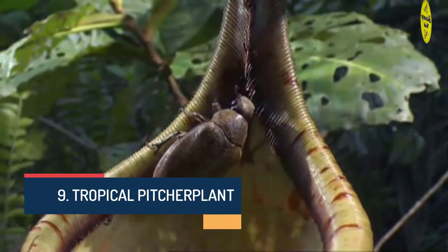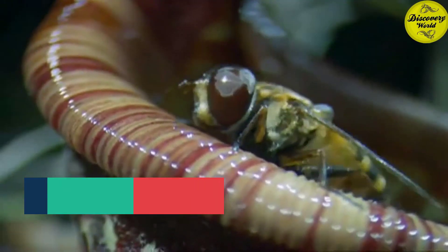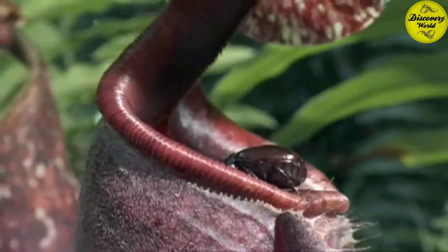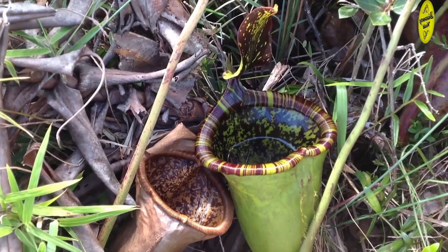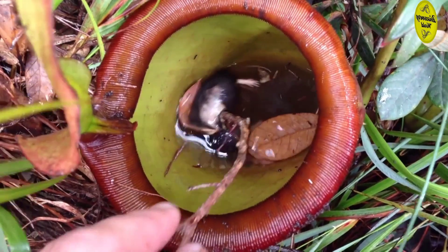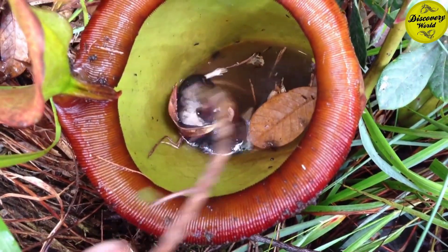Number 9: Tropical Pitcher Plant. The Tropical Pitcher Plant uses a similar system to the Green Pitcher Plant, but it doesn't satisfy itself with small prey. It can eat much bigger animals such as frogs, rats, or even some kinds of birds. The trap contains fluid of the plant's own production, which may be very watery or syrupy and is used to drown the prey. Once the prey falls into this huge trap, it is digested by the fluid at the bottom.